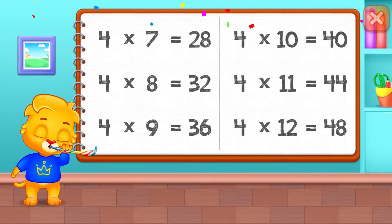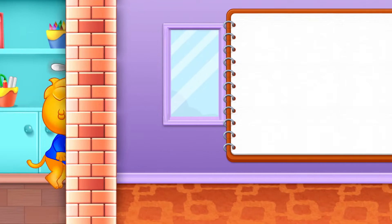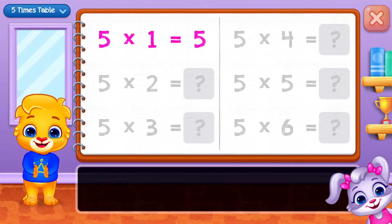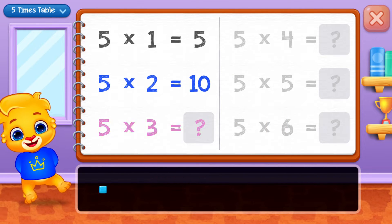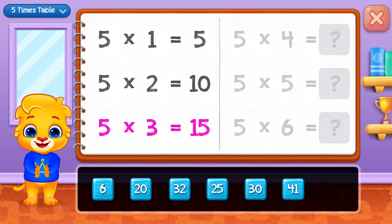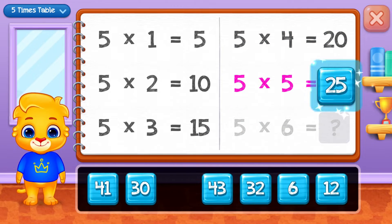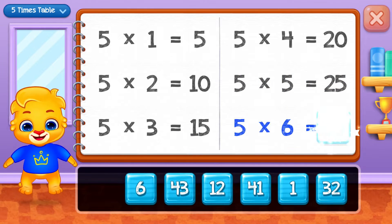Five, ten, fifteen, twenty, twenty-five, thirty. Good job!